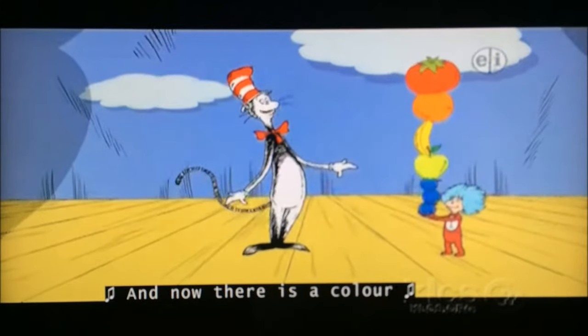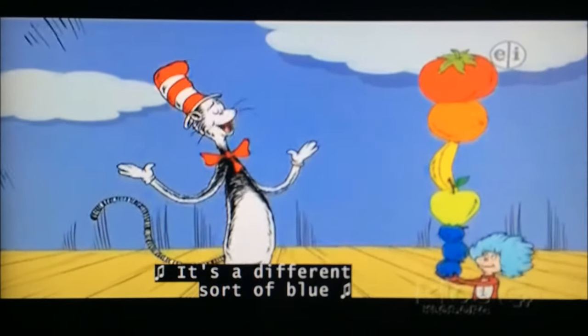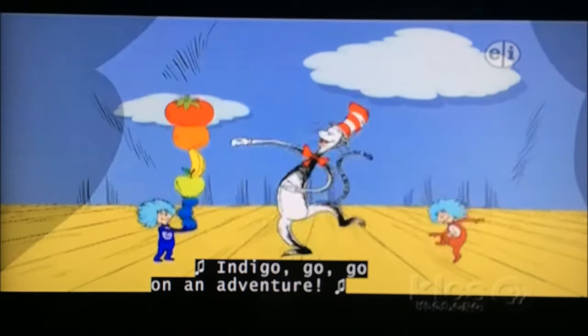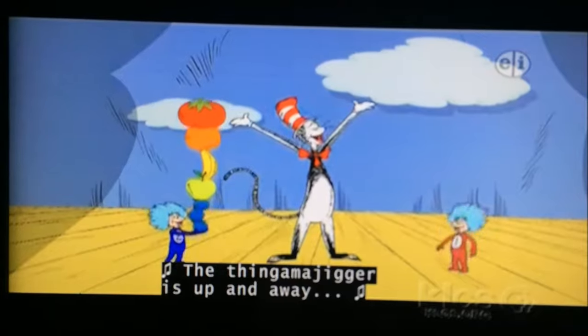And now there is a color that you may not know — it's a different sort of blue, and we call it Indigo. Indigo, go, go, go! On an adventure, the thing of a deer is up and away.